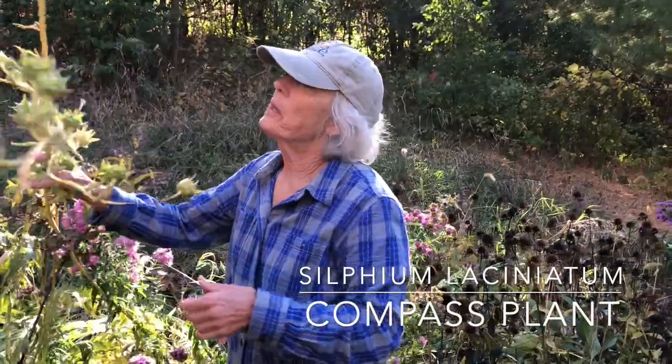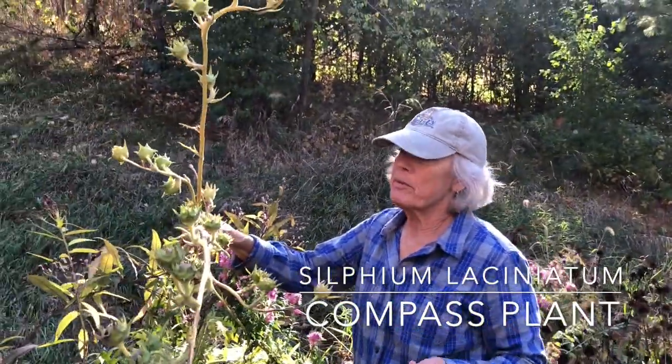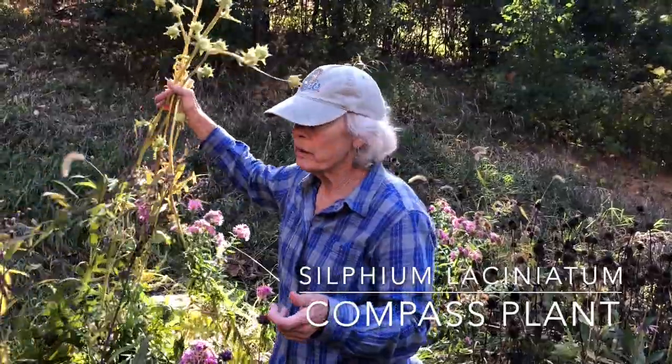But this would be a plant that is indicative of a pretty mature prairie. I've also read that it can live to be up to 100 years old, so very long-lived.